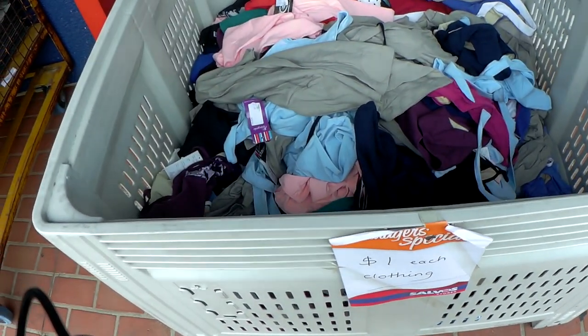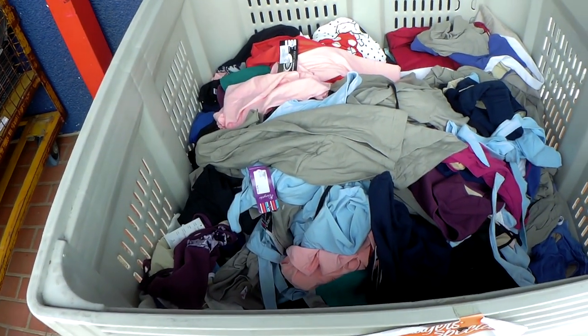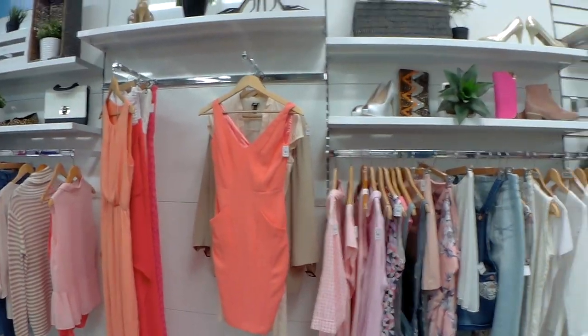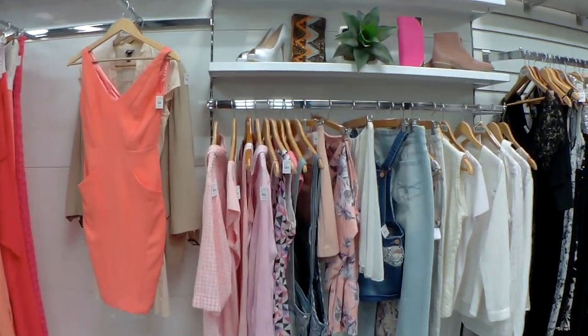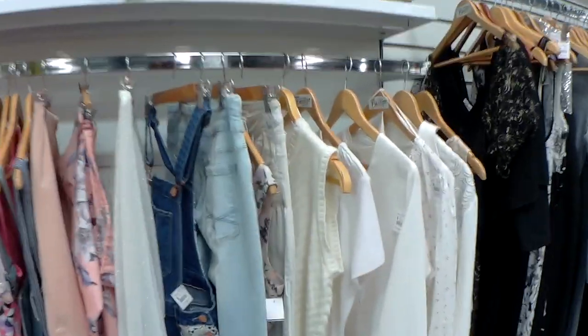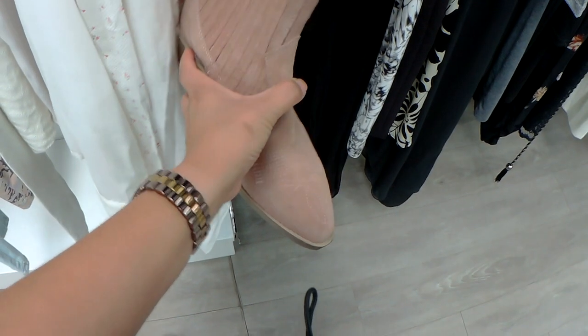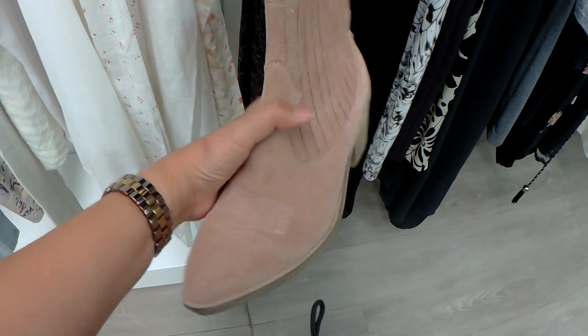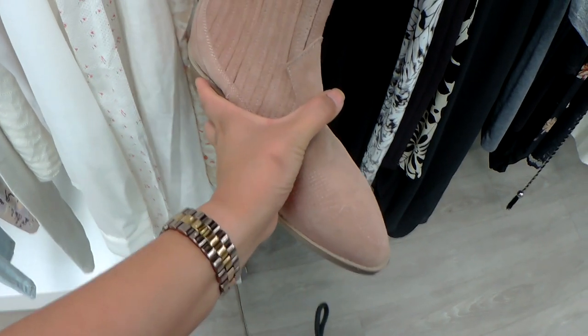They have a five-dollar bin in here. This place is massive — they've even got furniture, and it's really well arranged. I'm at the designer section and we'll see what we can find. These suede boots are cute but they're too big for me — one size too big.